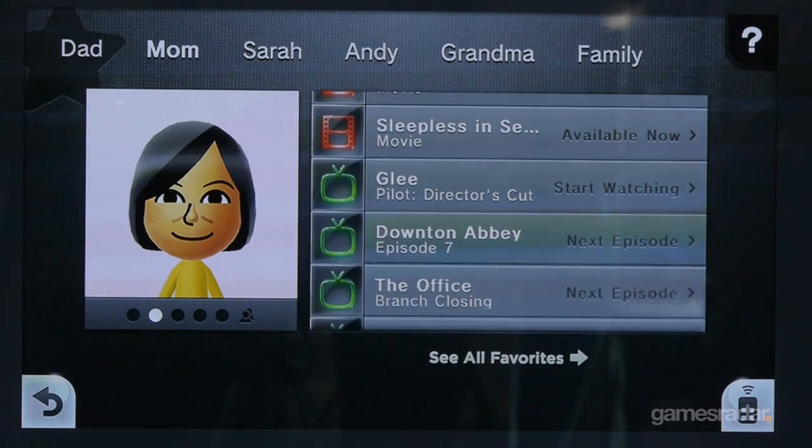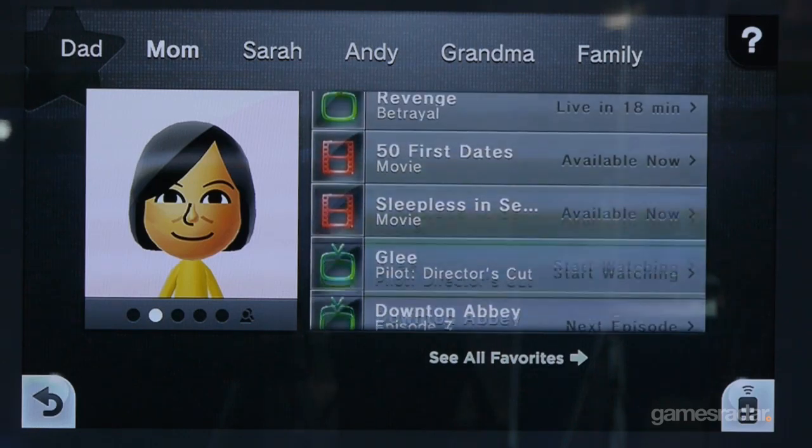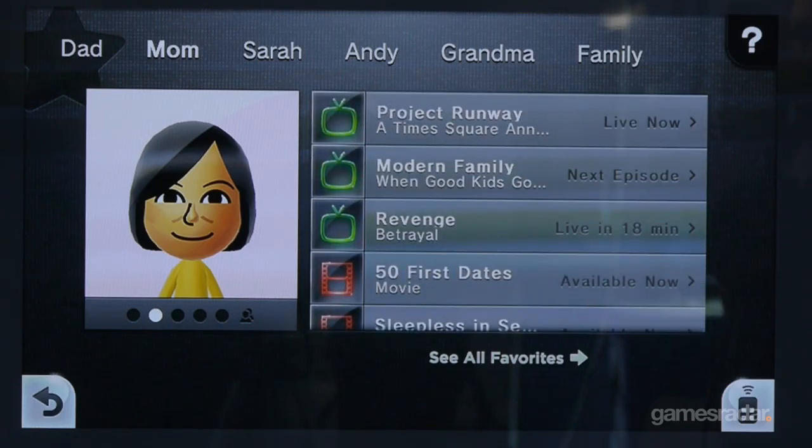So here we'll start off in your favorites tab. We're looking at some profiles — here's a profile from Mom. The Wii U will be able to hold 12 different profiles.